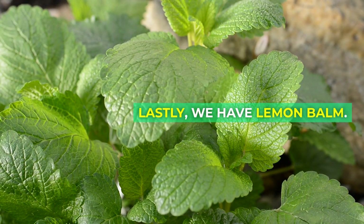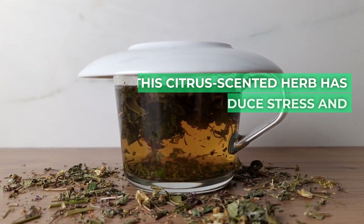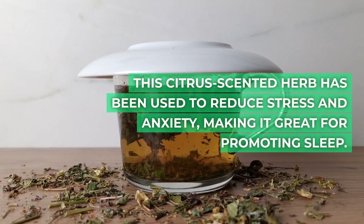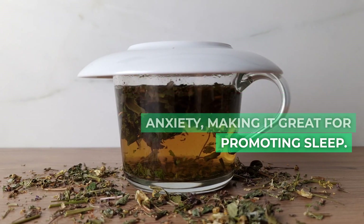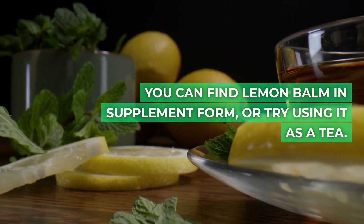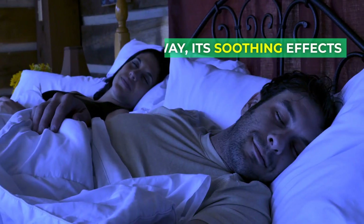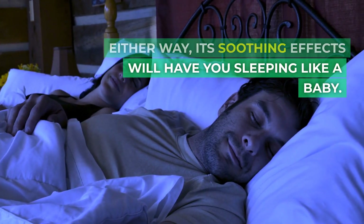Lastly, we have lemon balm. This citrus-scented herb has been used to reduce stress and anxiety, making it great for promoting sleep. You can find lemon balm in supplement form, or try using it as a tea. Either way, its soothing effects will have you sleeping like a baby.